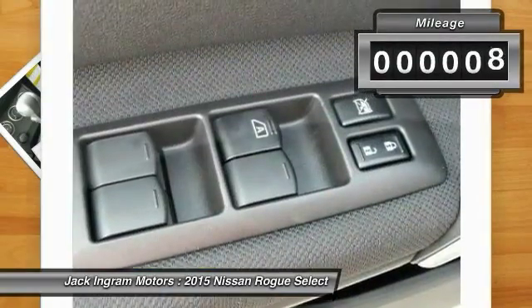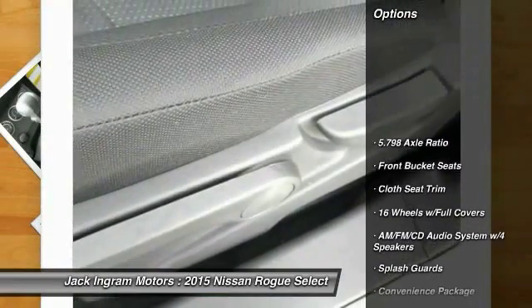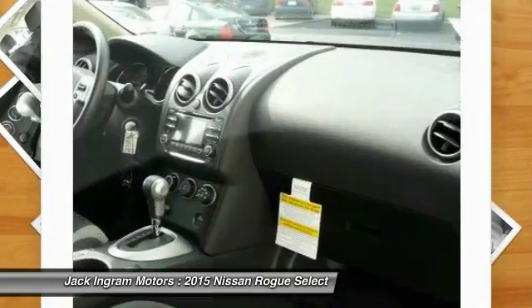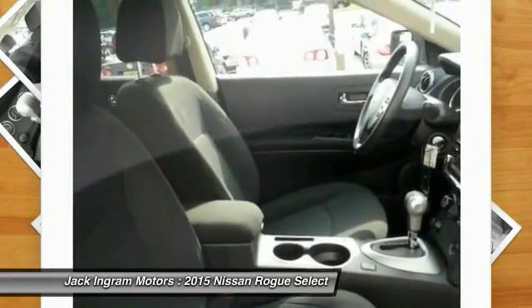This vehicle has less than 100 miles. Here are some of this vehicle's great options: traction control, dual airbags, air conditioning front, power steering, 4-wheel disc brakes, cruise control, electronic stability control, fog lights, CD player.